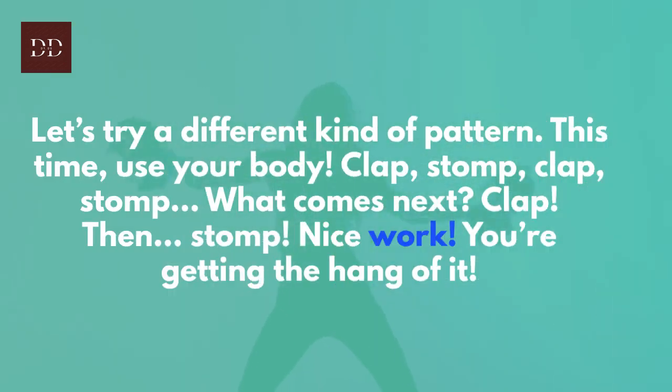Let's try a different kind of pattern. This time, use your body: clap, stomp, clap, stomp. What comes next? Clap. Then stomp. Nice work! You're getting the hang of it.